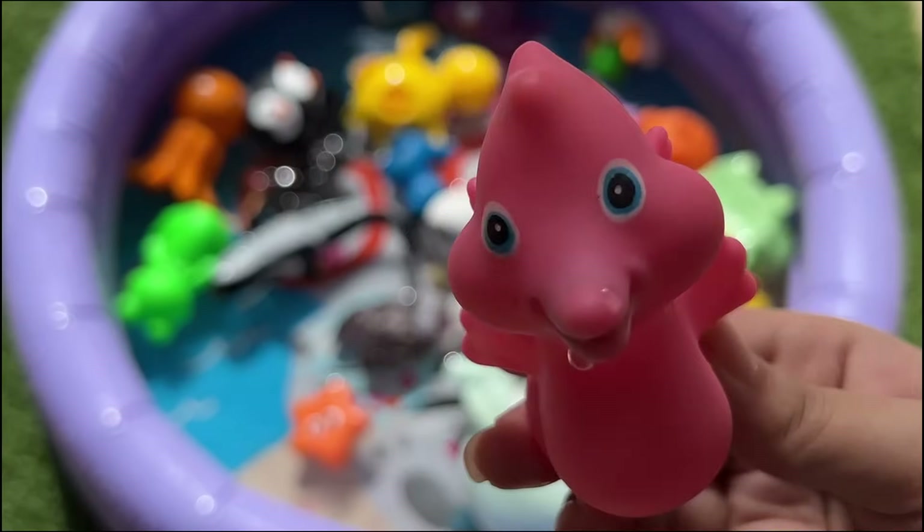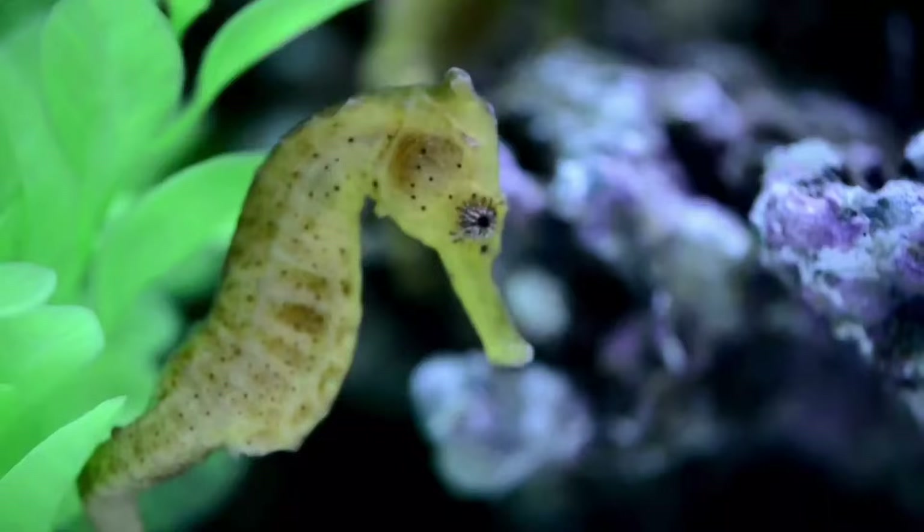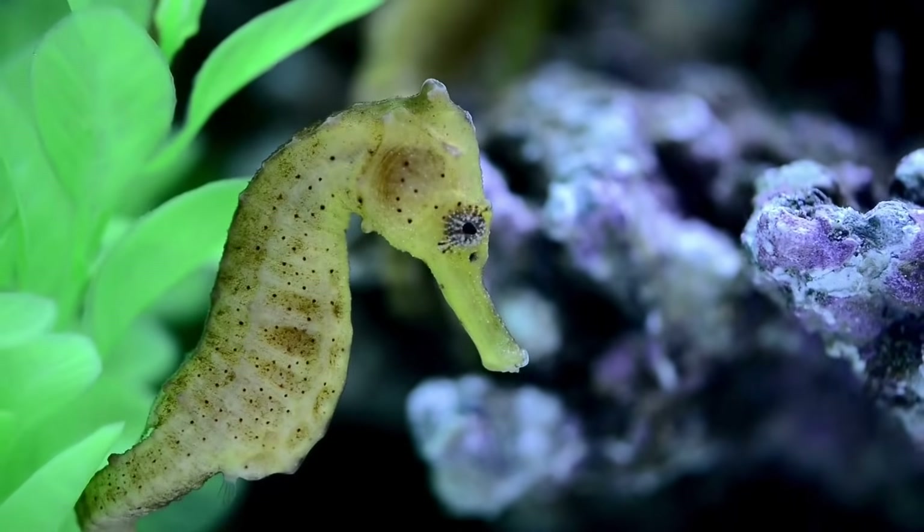Male seahorses carry the baby during reproduction. Seahorses are monogamous and are considered terrible swimmers despite their unique upright posture.